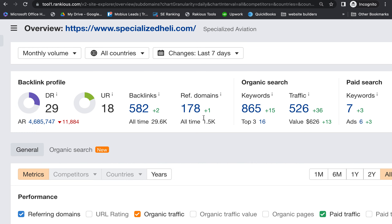This overview shows that you guys are ranking for 865 keywords that Google recognizes, and you're getting about 526 people to your website a month for those keywords. It's all about picking the keywords that are relevant to your business and will get you the customers you're looking for. This section over here shows your paid search — you guys are running ads for about seven different keywords and getting 126 people a month through those ads.